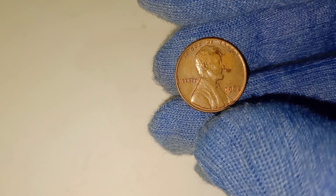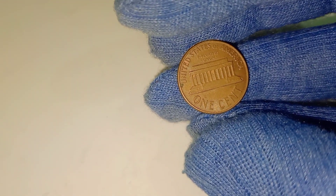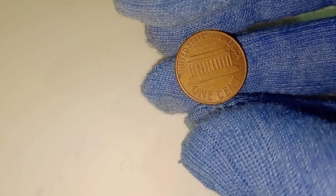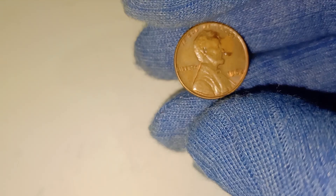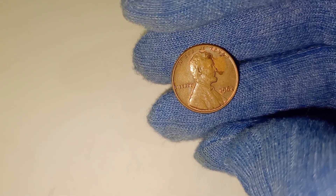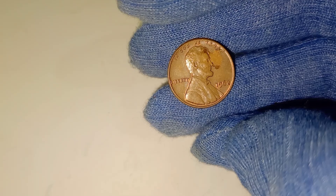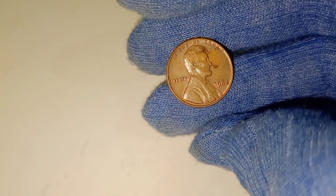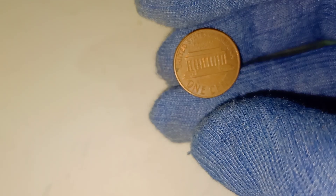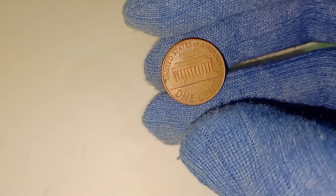If that's piqued your interest, stick with us, because we're going to break down exactly what makes this coin so valuable and how you might have one worth a small fortune. At first glance, the 1962 Lincoln penny seems just like any other penny you'd find in your pocket change. It features the iconic image of Abraham Lincoln on the front and the Lincoln Memorial on the reverse, a design we're all familiar with. But here's where it gets interesting — not all 1962 pennies are created equal. While most of them are worth their face value, there are certain rare examples that can fetch mind-blowing prices.